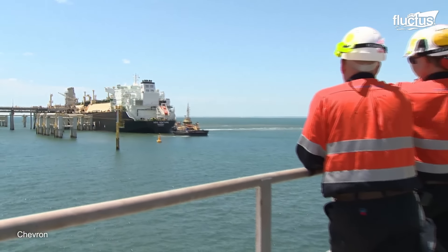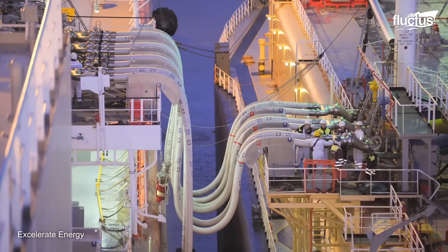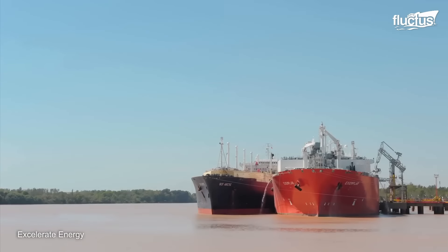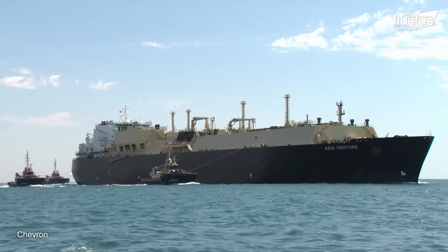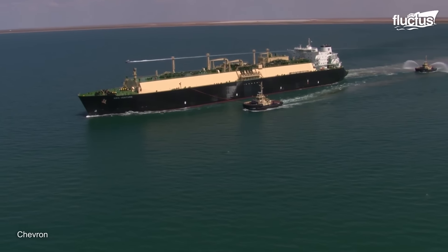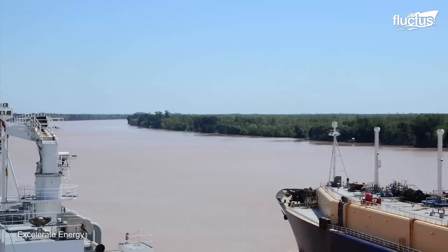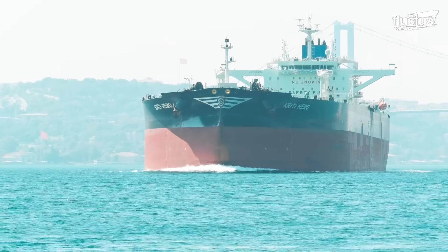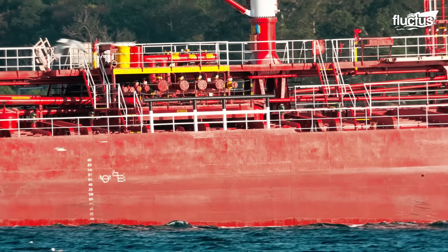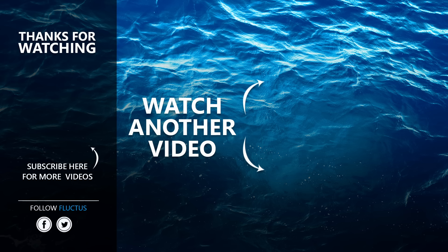Tankers and floating terminals play pivotal roles in the maritime industry by facilitating the transportation and transfer of oil and liquefied natural gas. As the world shifts towards greener and more sustainable practices, the maritime industry continues to adapt by incorporating cleaner fuels and technologies, reflecting the industry's commitment to both global energy demands and environmental stewardship. That's the end of this video. I hope you enjoyed it. Make sure to subscribe to this channel so you don't miss any of our new content. See you next time.